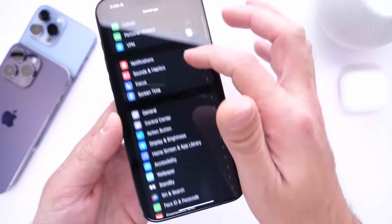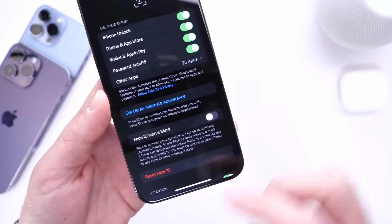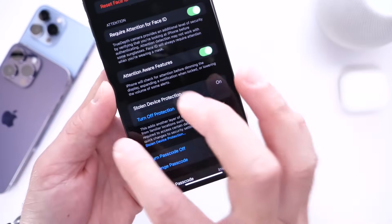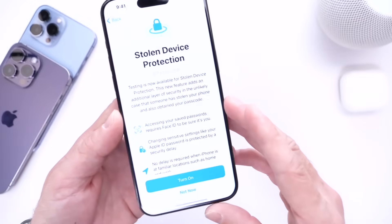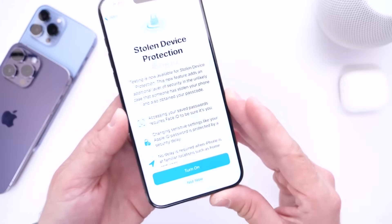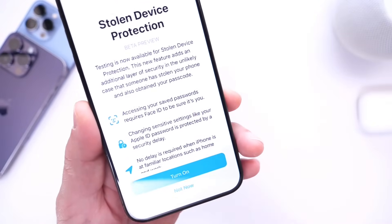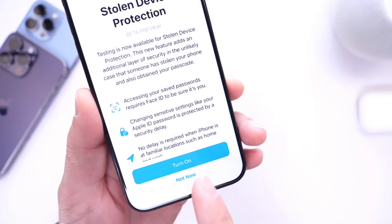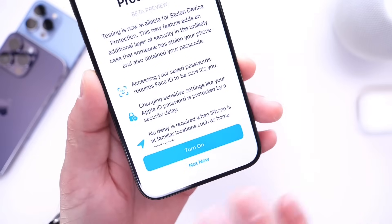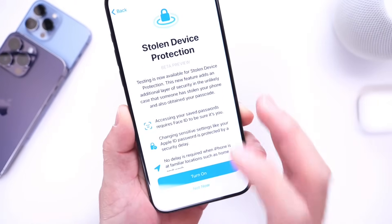To enable this feature with iOS 17.3, go into Face ID and Passcode, enter your passcode, then scroll down and you'll see Stolen Device Protection. I've already enabled this feature. Apple states that to access a password, Face ID will be required to make sure it is you. Changing sensitive settings like your Apple ID password is protected by a security delay. Those delays will not apply if your iPhone is at home or at a trusted place of work. Stolen Device Protection is definitely an awesome feature.